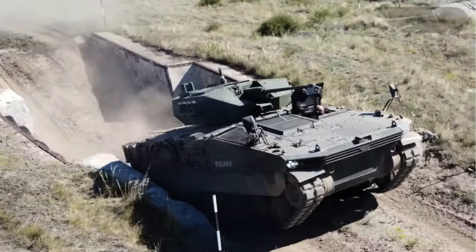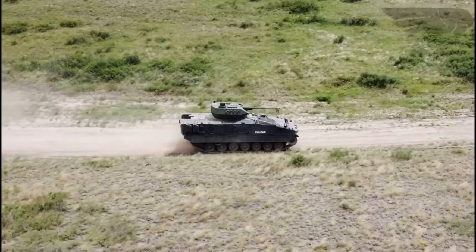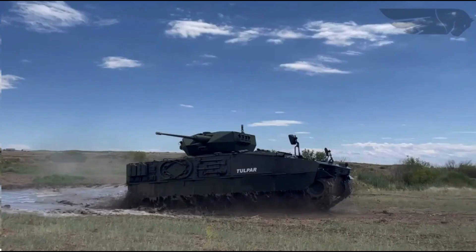Designed to complement Turkey's advanced Altay main battle tank, the Tulpar serves the crucial roles of transporting infantry safely to the front lines and providing fire support to other armoured units.